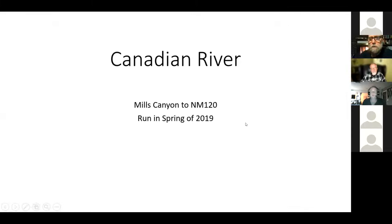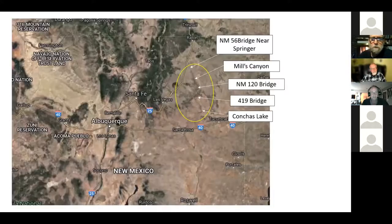The Canadian River is not a river that almost anybody has run — there are a few people who have. I chased it for almost a decade before I ran it. It is a very infrequent runnable-flow river. I put this slide in to give you an idea of where it's at — it's in the Kiowa National Grassland.